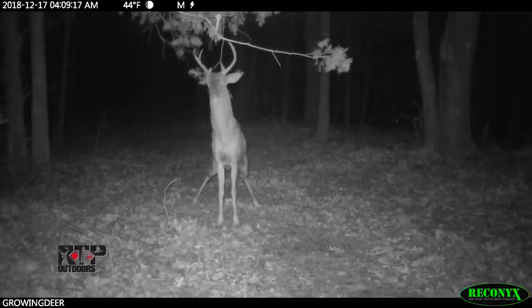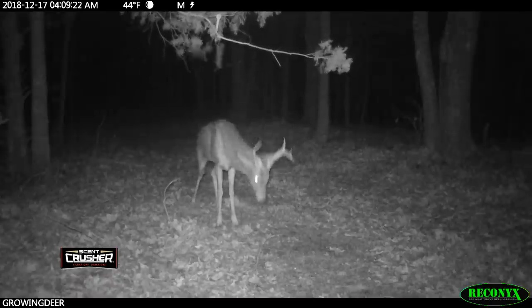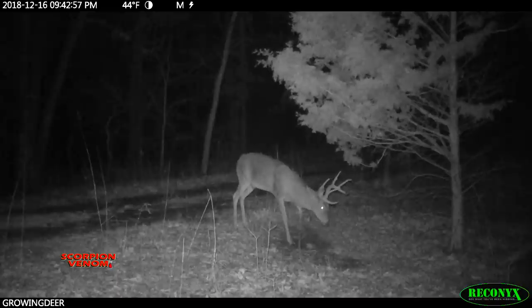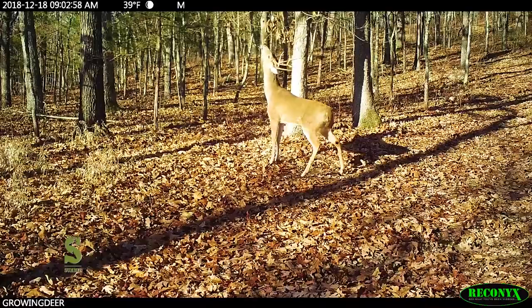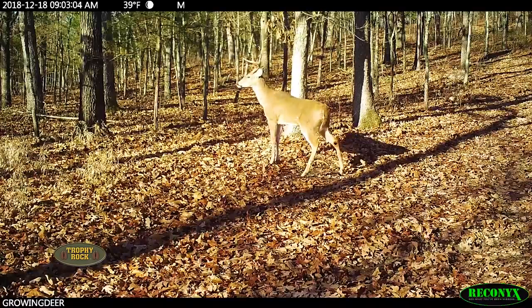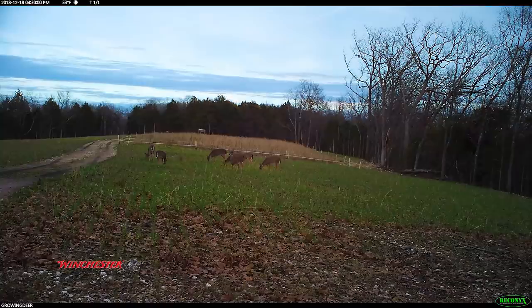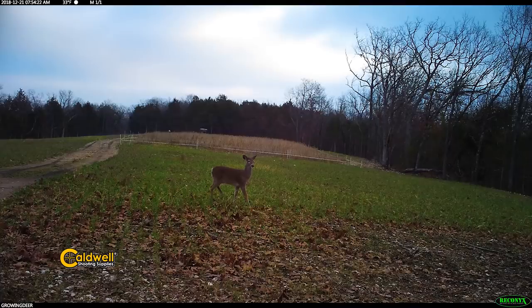We got the CVA sighted in and then waited until the day before season to check the Reconyx cameras and have the most recent information. I wasn't surprised when the images showed most deer activity was at night or in the timber. This is due to a very large acorn crop throughout much of the whitetail's range and recently warmer temperatures. Fortunately, one of our cameras at a plot we call Prickly Pear showed a decent pattern of deer using the plot morning and afternoon.